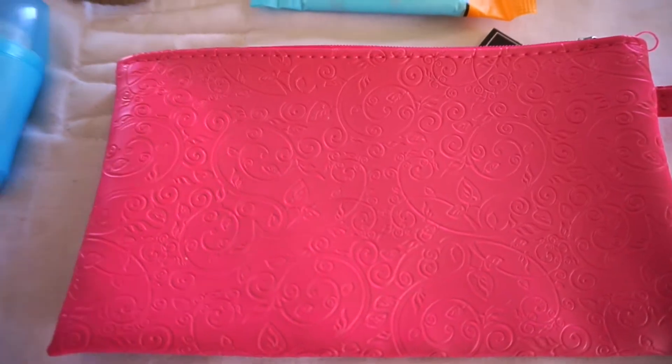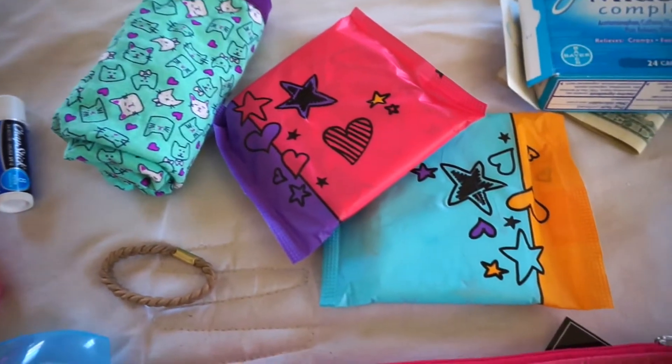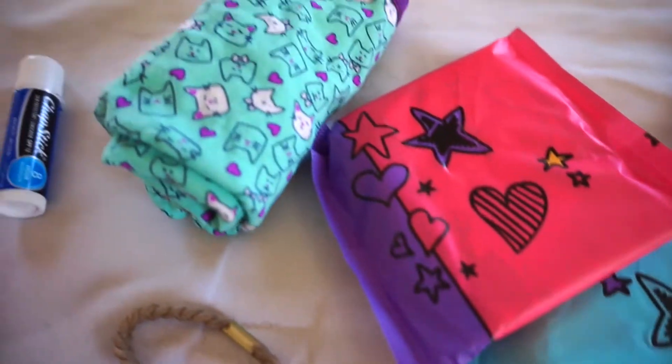Hi guys, welcome to my channel. Today I'm going to show you how I made my preteen daughter a period survival kit for school with some of the essentials for when you have your period.